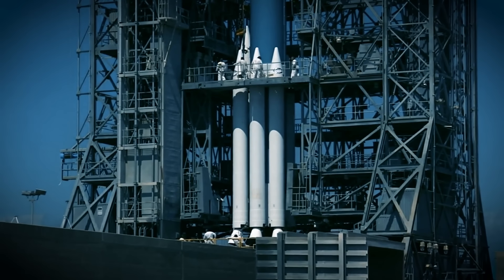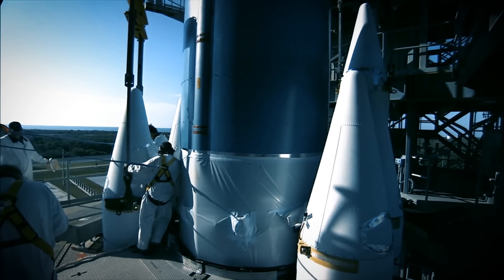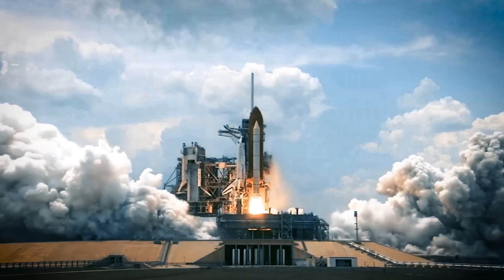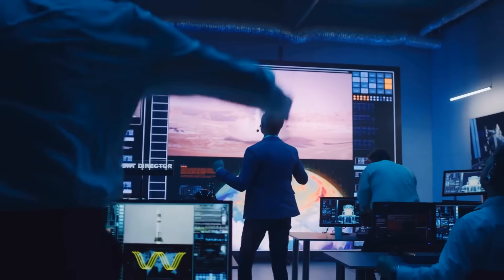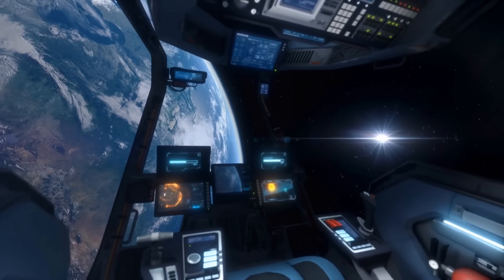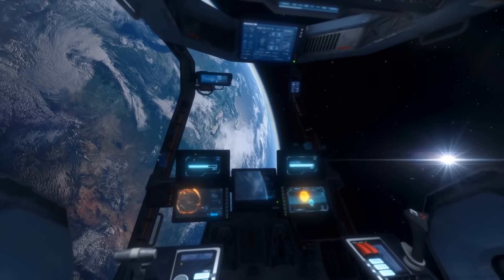Let's move to the launch pad. Here, we see the spacecraft connected to a booster rocket. Ignition! The booster sends the spacecraft into the air, then undocks and lands back on Earth. At the same time, the spacecraft's engines start and it makes its way to Earth's parking orbit.